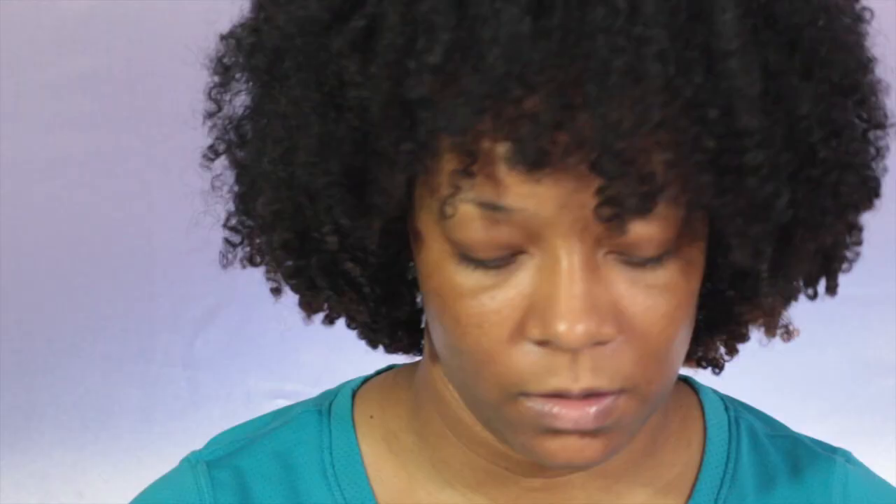Next up I got the Aurora Glow Kit by Anastasia - this is what it looks like and I love this palette. I also have one more gratis item - the Bite Beauty Agave Lip Mask in Champagne.